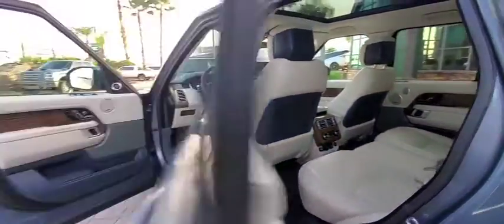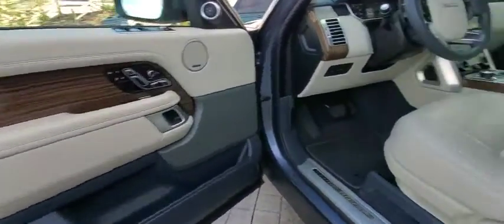Cruise control, auto dimming rear view mirror, hard disk drive media storage, and floor mats. Come take a test drive today.